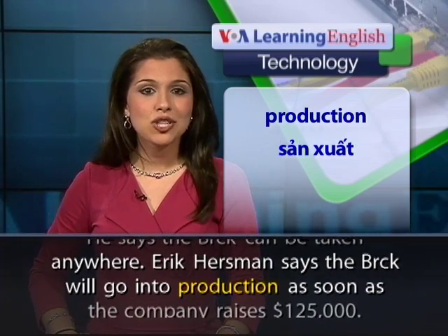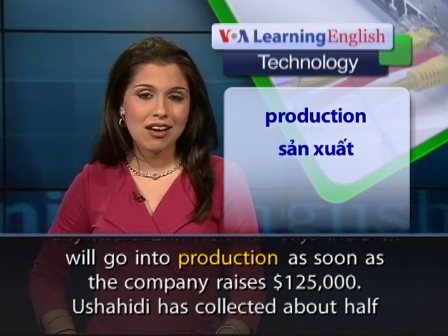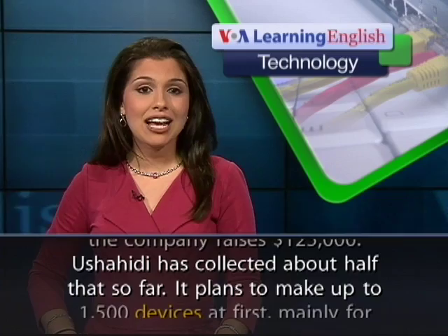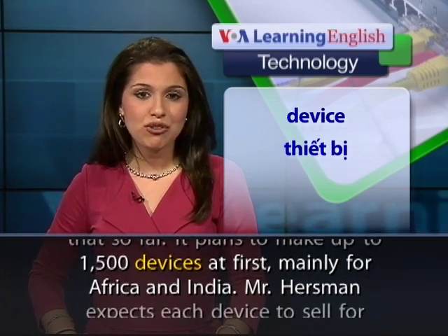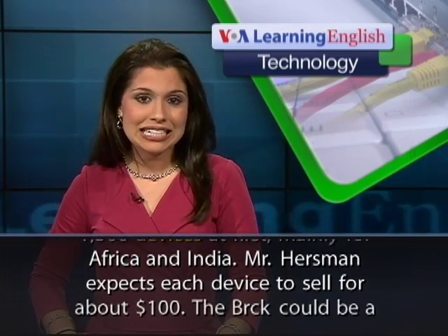Eric Hurstman says the Brick will go into production as soon as the company raises $125,000. Ushahidi has collected about half that so far. It plans to make up to 1,500 devices at first, mainly for Africa and India.